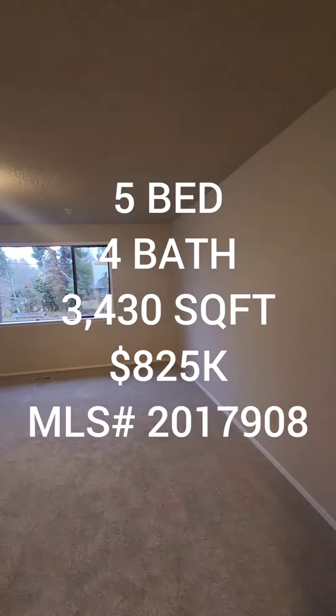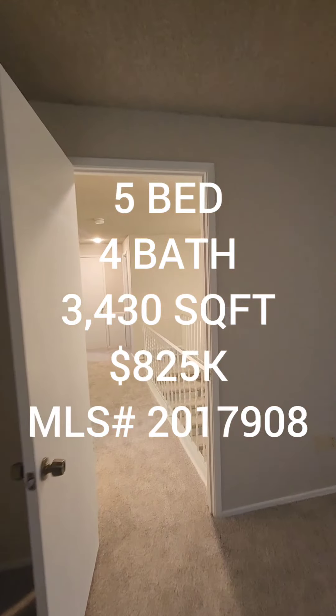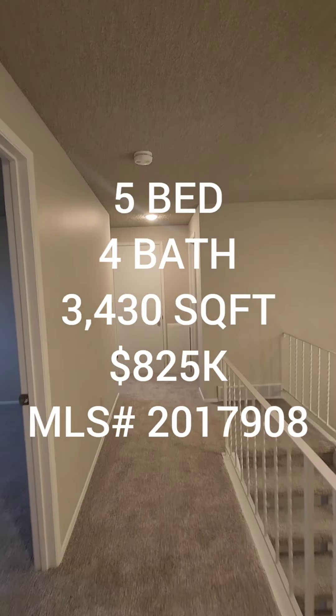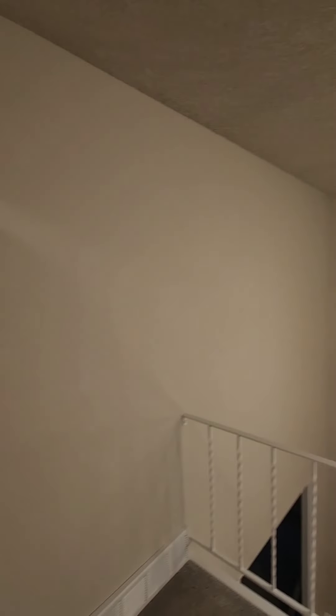So if anyone's interested in this property, it's a five bedroom, four total baths, 3,430 square foot home built in 1973, going for $825 in the Skyway area. On to the next one.